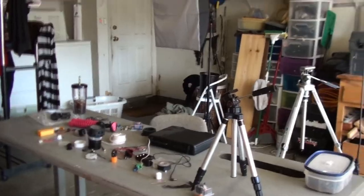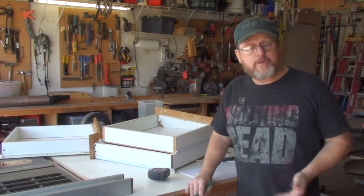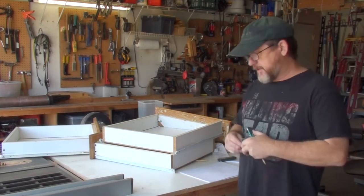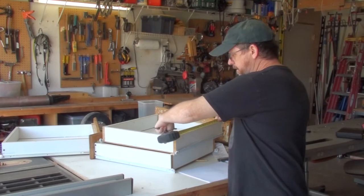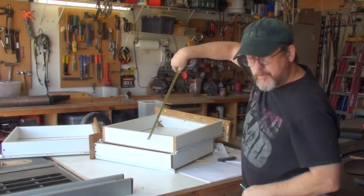The first thing I need to do is make a cut list, so I have to measure all these drawers. They have some standard measurements — it's a 19-inch drawer. All the drawers are 19 inches deep exactly.